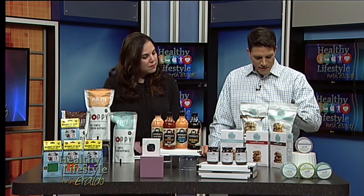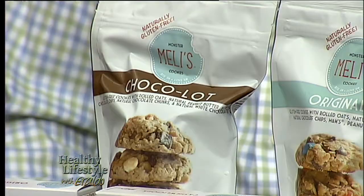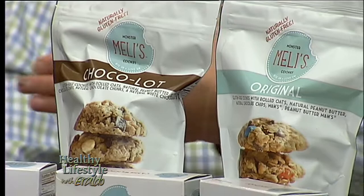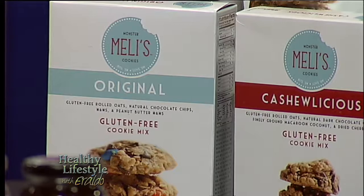The next item is Monster Melly's Cookies. I love Monster Melly's — that's a great title. I love desserts. You had me at cookie. The good thing about these cookies is that they're gluten-free. There's a lot of discussion about gluten, and all these products are gluten-free. They are pre-baked, or you can get the dry mix and make them yourself in the kitchen.